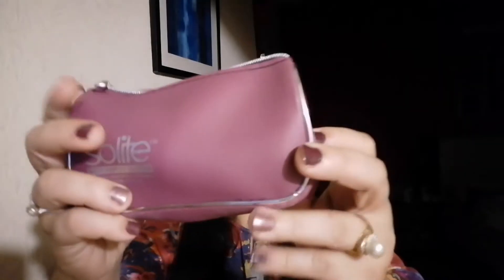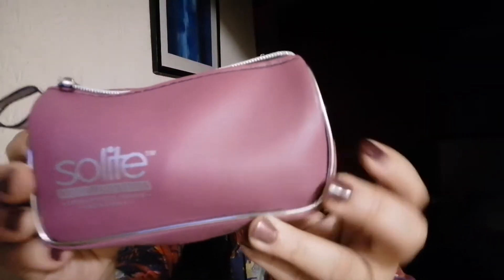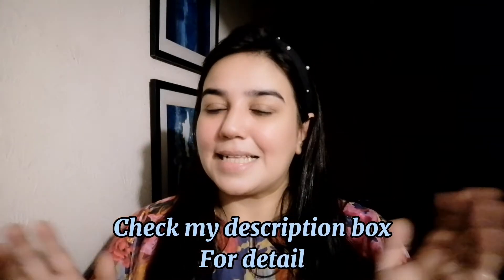The price is super super affordable — around 1,000 to 1,200. It comes with a pouch and a lens case with solution inside. It is super comfortable, no bloodiness, no irritation, and no redness. The price is very affordable and you can see the details in the description box.